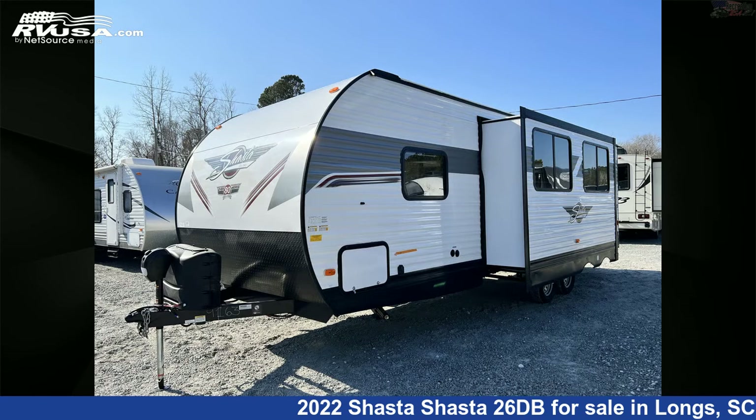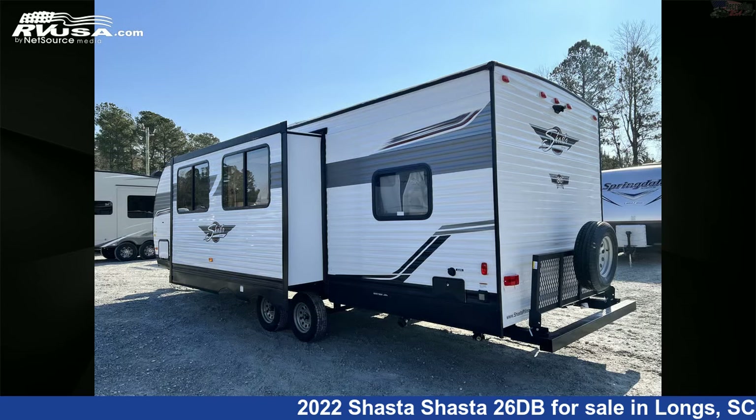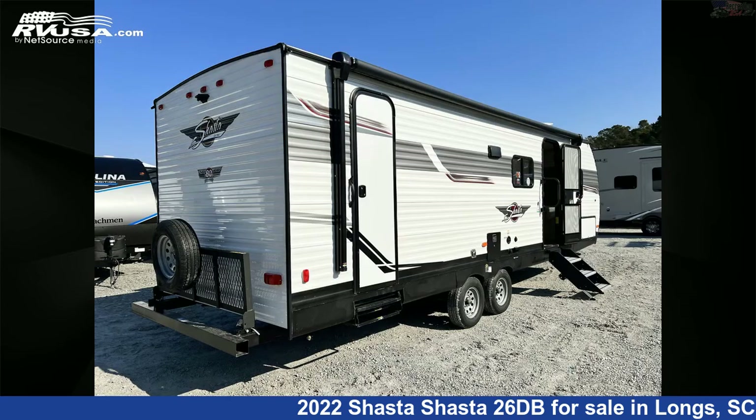This new Shasta is 31 feet 0 inches in length and features one slide-out, sleeps 10, skylight, leveling jacks, external shower, spare tire kit, smoke detector, and slide-out.